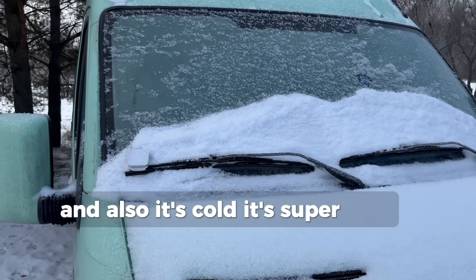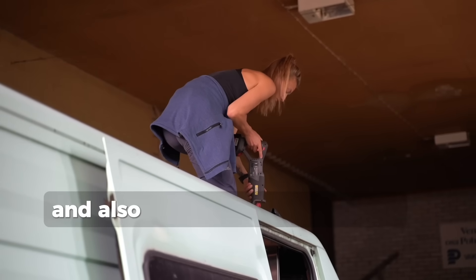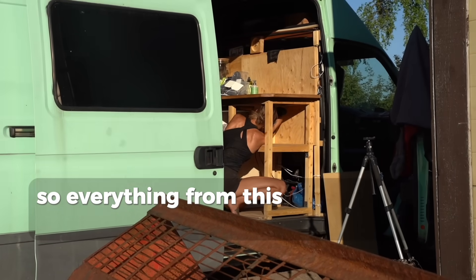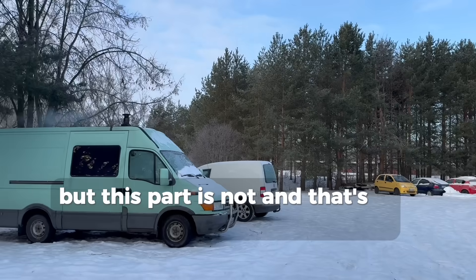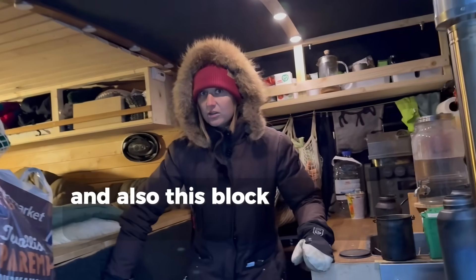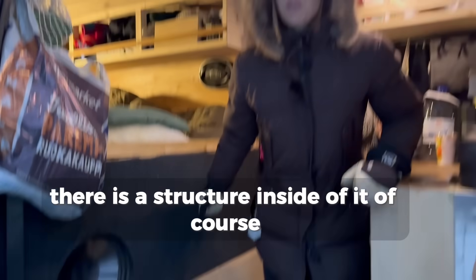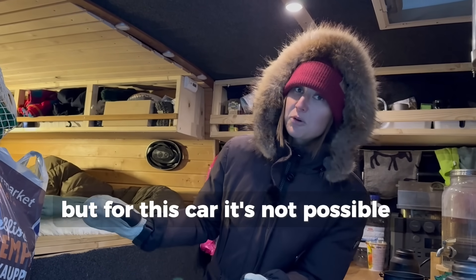It's super cold if you don't have a stove or any kind of heater. Also this car is only half insulated – when I bought it, everything from mid-van to the back is insulated, but the front part is not, and that's a problem. That's why we lose heat quite a lot when heating inside. And also there's a structural block I couldn't remove, so we can't have an open space, but for this car it's just not possible.